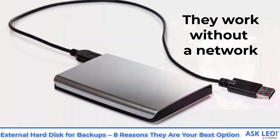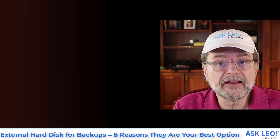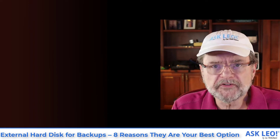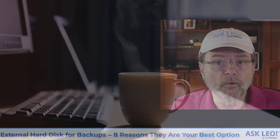They work without a network. This is one of those things that I think a lot of people overlook, especially when it comes to backing up to the cloud. To back up to the cloud, you have to have a connection — and you may not have one. Maybe you're traveling, maybe there's a problem. An external drive continuously connected to your machine is always there, always fast, and always just works.